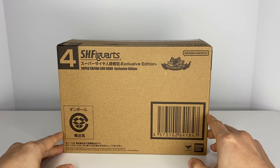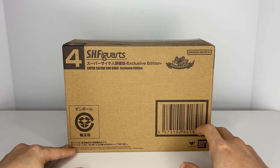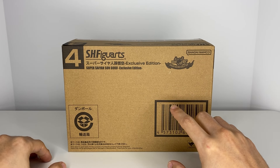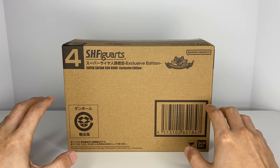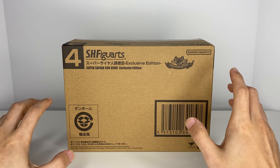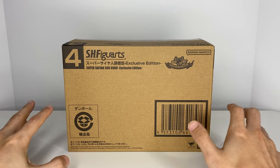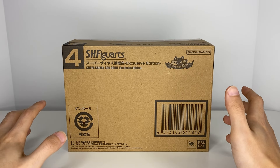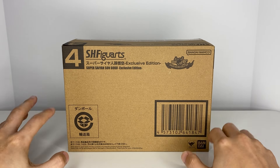Hello everyone, I hope everyone's having a great week and will have a great weekend. I bring you a special video - this is the Super Saiyan Son Goku exclusive edition that came out in Spring 2022. I got this a long time ago and kind of put it away in my stash in my closet and completely forgot about it. I was going through my stuff and couldn't remember if I had it or not.